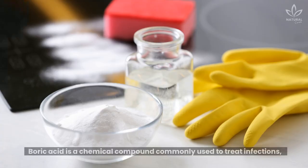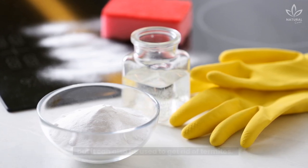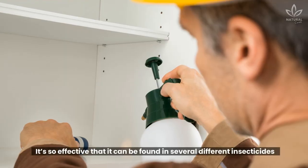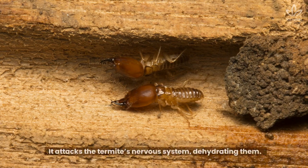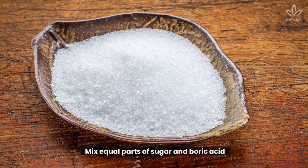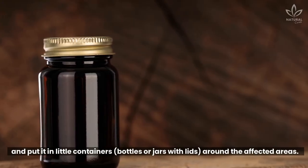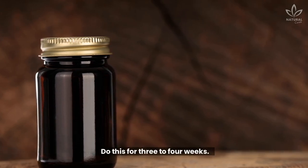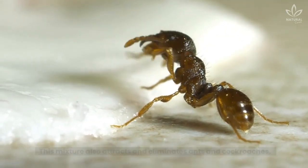Boric acid: Boric acid is a chemical compound commonly used to treat infections, but it can also be used to get rid of termites. It's so effective that it can be found in several different insecticides made to fight off these intruders. It attacks the termites' nervous system, dehydrating them. Mix equal parts of sugar and boric acid and put it in little containers, bottles or jars with lids, around the affected areas. Do this for three to four weeks. This mixture also attracts and eliminates ants and cockroaches.